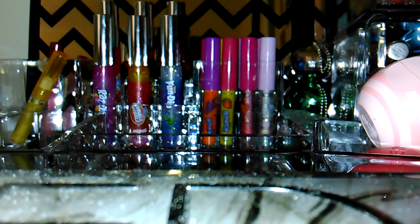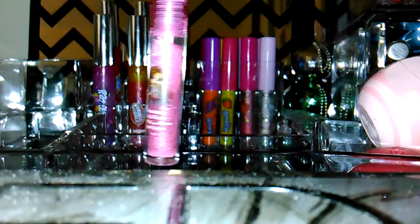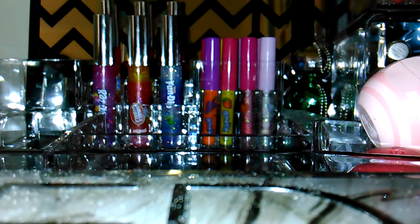And then these are just the Lip Smackers glosses — one cotton candy, one strawberry. They're like the rollerball glosses. These are just random ones I found at the Dollar Tree — they're Bratz dolls. This one's strawberry, which doesn't smell very good, and this one's banana, which smells really really good.